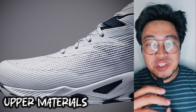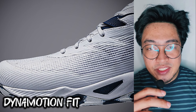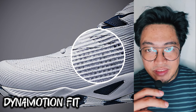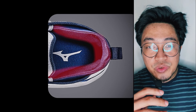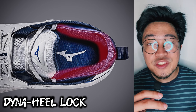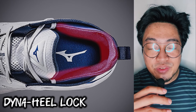For the upper material, the Wave Transista uses what Mizuno calls Dyna Motion Fit, which basically consists of widely spaced mesh plus synthetic leather. Mizuno says that the mesh material is breathable, light, and durable. The shoe also uses what the brand calls Dyna Heel Lock, a structure that improves fitting and stability from the ankle to the heel.